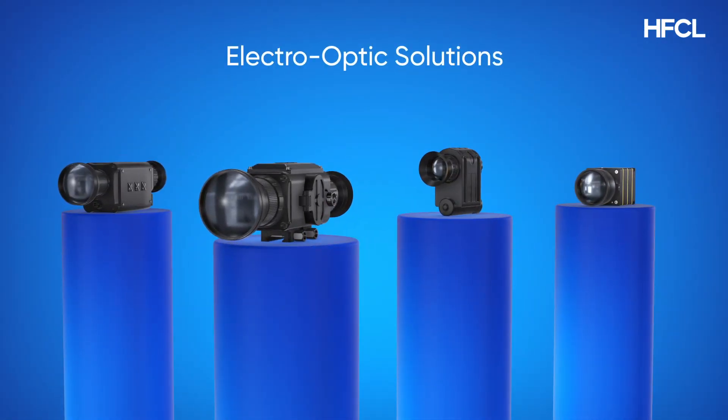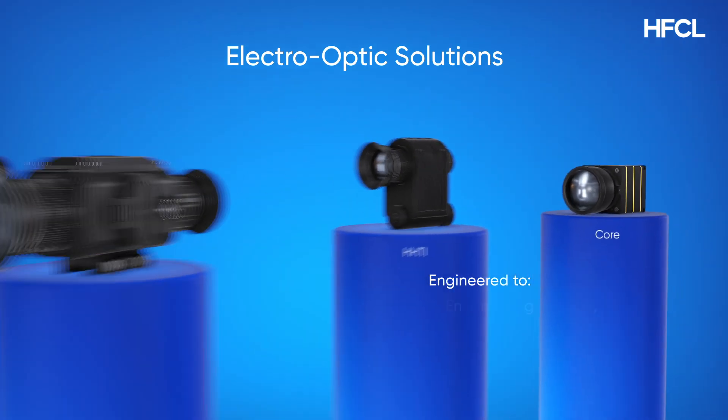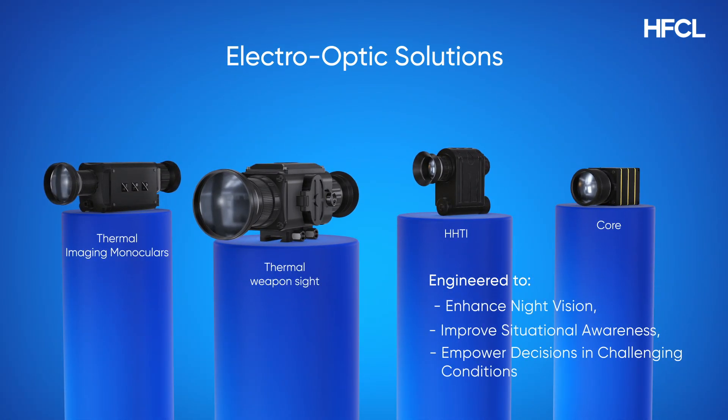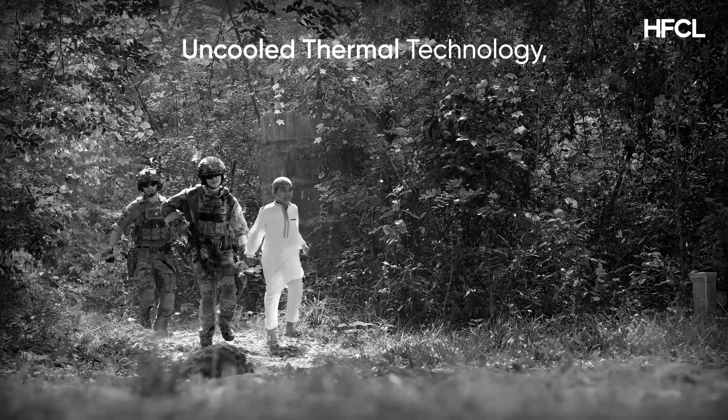HFCL's electro-optic solutions — thermal weapon sights, thermal imaging monoculars, and thermal imaging core — are designed to enhance night vision, boost situational awareness, and enable decisive action.